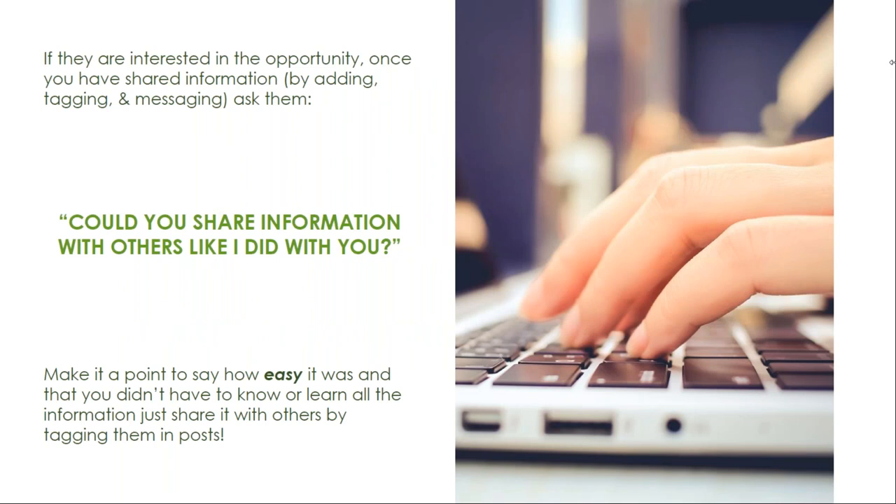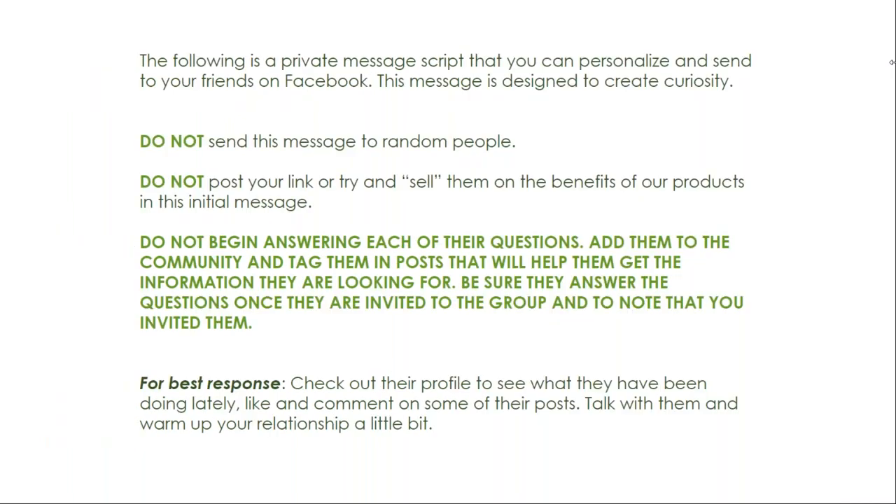If they are interested in the opportunity, once you have shared the information by adding, tagging, and messaging them, ask them, 'Could you share information with others like I did with you?' Make it a point to say how easy it was and that you didn't have to know or learn all the information. The following slides are examples of private message conversations that can be personalized and sent to your Facebook friends. Do not send these messages to random people. Don't post your link or try to sell them on the benefits in the initial message. Do not begin answering each of their questions — add them to the community and tag them in posts that will help them get the information they are looking for.